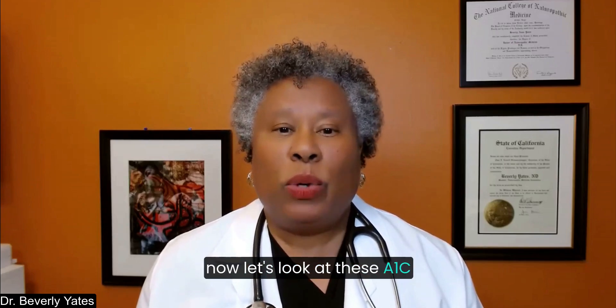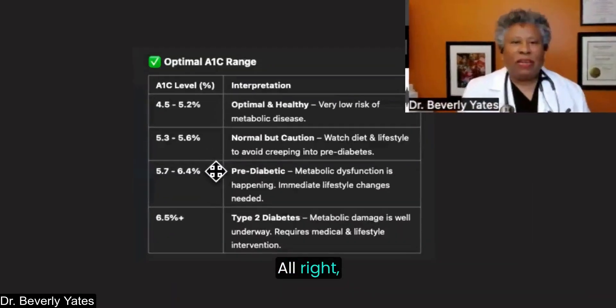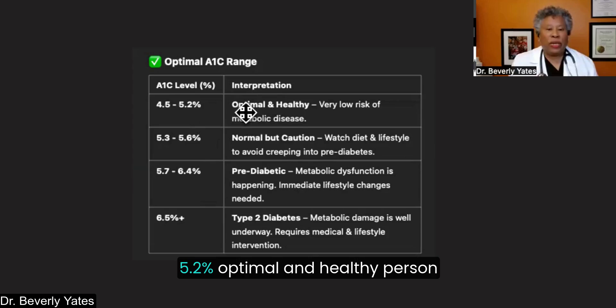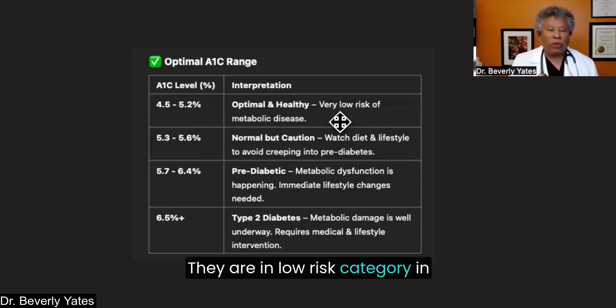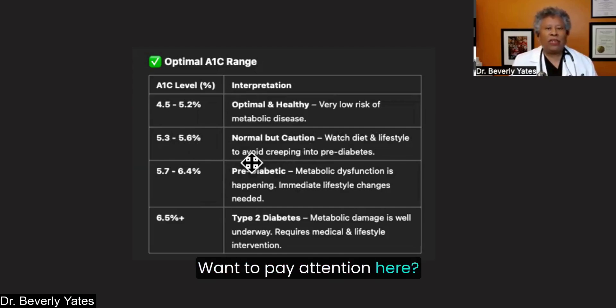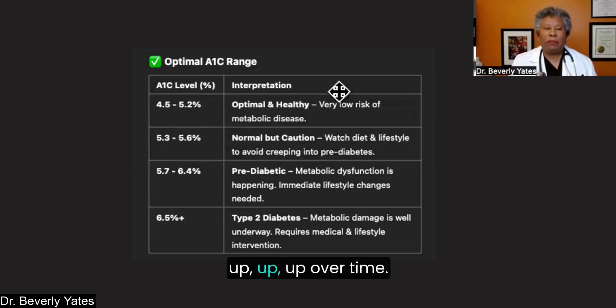Let's look at these A1C ranges. Optimal A1C range would be 5.6 or lower — truly optimal is 4.5 to 5.2 percent. The person is insulin sensitive, in a low risk category for metabolic disease. At 5.3 to 5.6, you want to pay attention: it's still normal and healthy, but you don't want to see it creeping up over time. Stay mindful with nutrition, dietary choices, and lifestyle in order to avoid creeping upward into prediabetes.